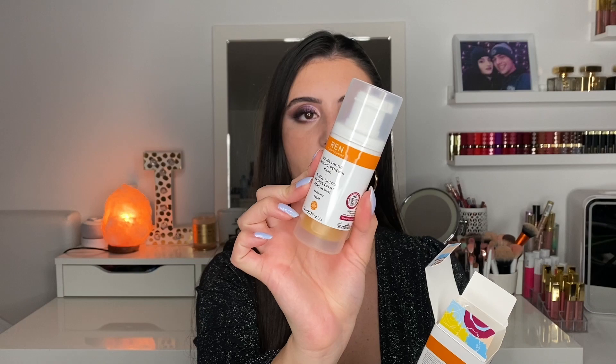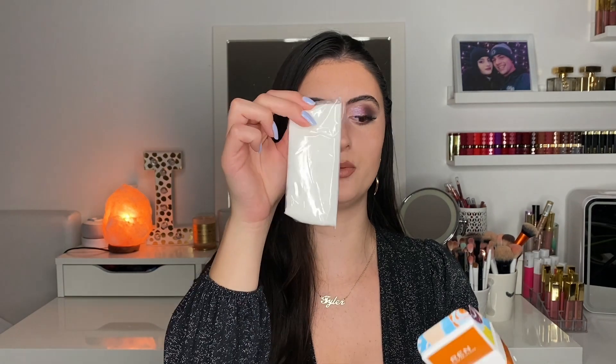Let's open it up! The box comes with the product in a plastic pump container and also includes a little towel which we'll use shortly. I'm going to go remove my makeup, get my face nice and clean, and then we'll apply the Radiance Renewal Mask.